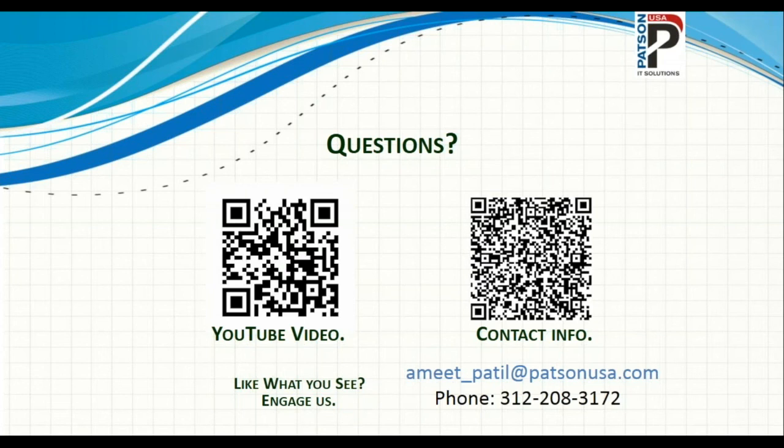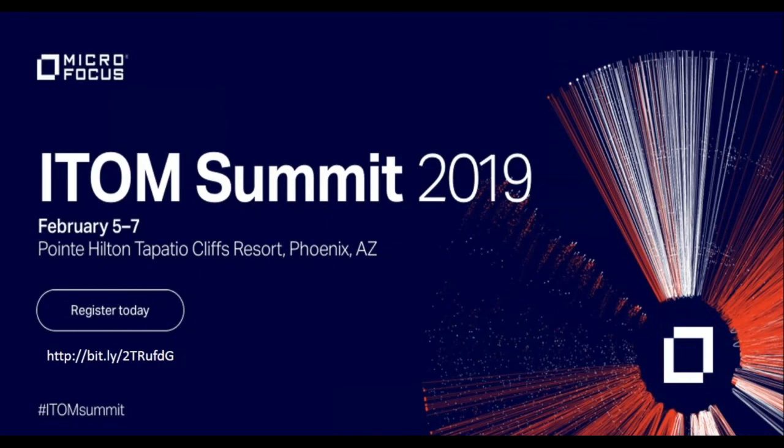If you have any questions, feel free to email me. My information is displayed on the screen including my phone number. You can scan the YouTube video QR code, and if you like what you heard today, feel free to engage Patson USA for any service virtualization needs at your site. I'll pass it to Paul now, who will talk through the next two or three slides.